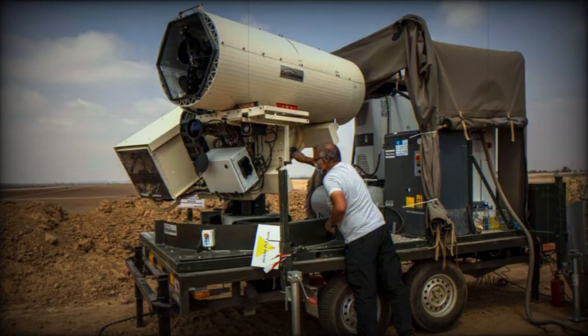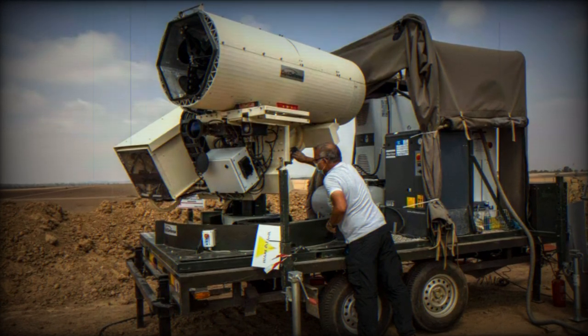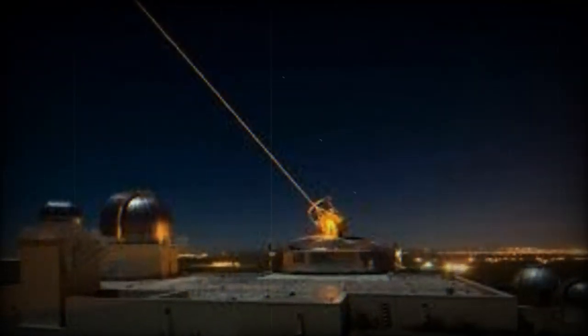Moreover, the system's integration with Israel's multi-layered air defense network — including the Iron Dome, David's Sling, and the Arrow system — creates a comprehensive shield against aerial attacks.